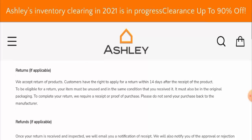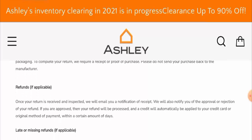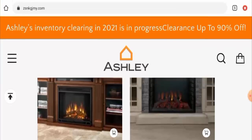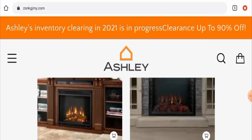Regarding the return policy, they've mentioned that if you want to return the product for any reason, you have to return it within 14 days. For the refund, once approved, it will be processed to the original method of payment within a certain number of days. If you have return or refund issues, check the description area where you'll find a link to help resolve your money issues.